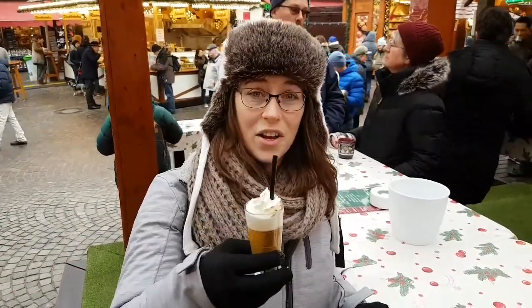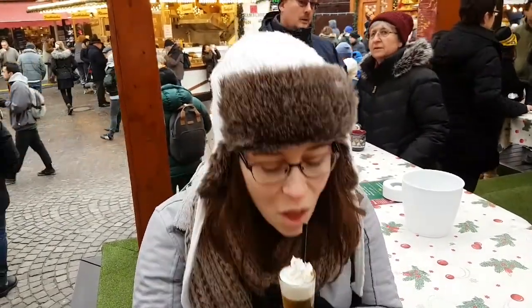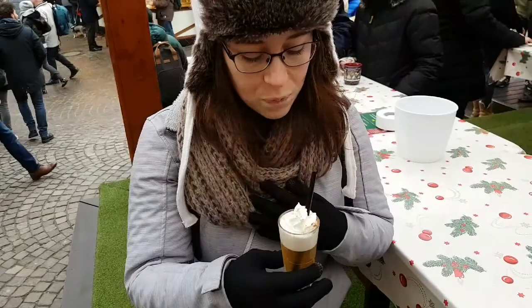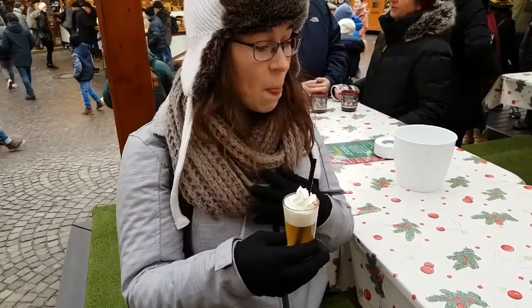It's a bonus — an apple, a little liqueur, and a little whipped cream on top. It's really nice. It's hot. It doesn't knock you off your feet if you drink too many.